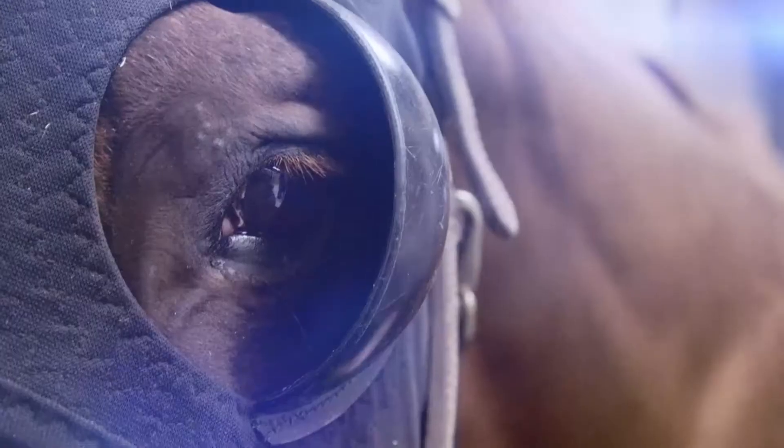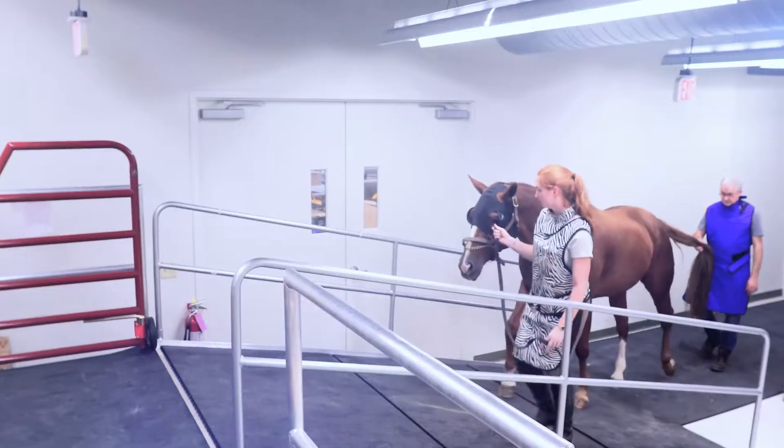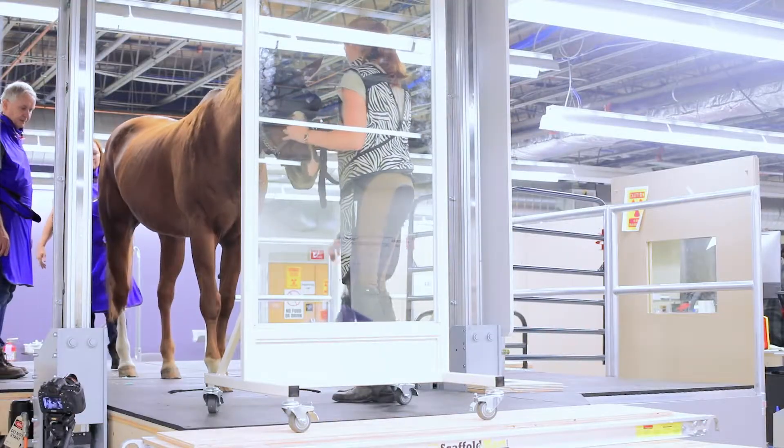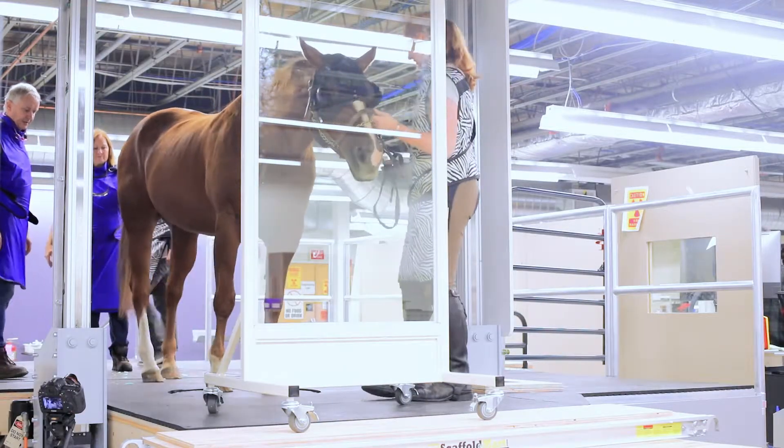We brought her in with a little bit of tranquilizer on board and then brought her up onto the deck for the scan itself. This is a big step forward to be able to do this in the standing animal.